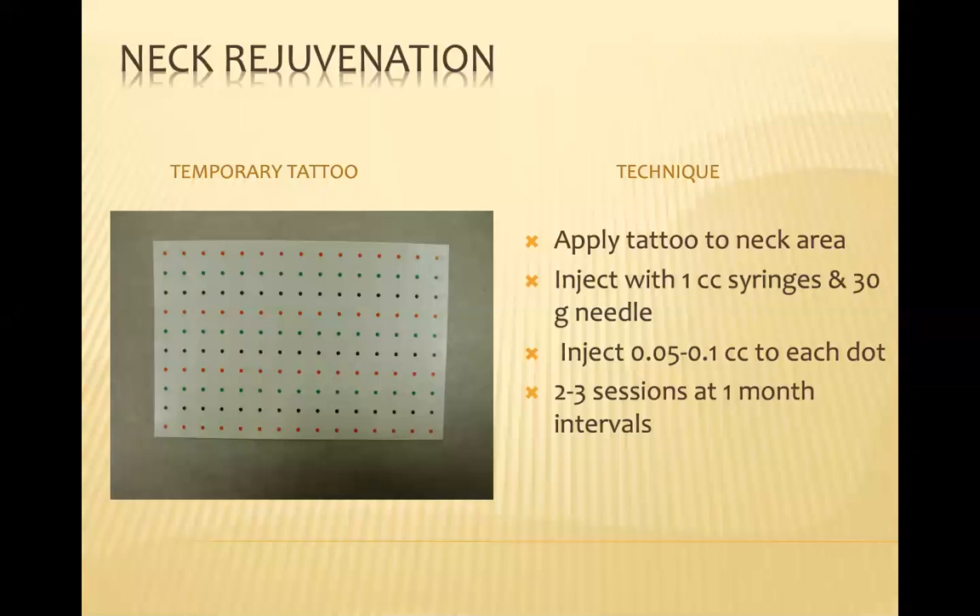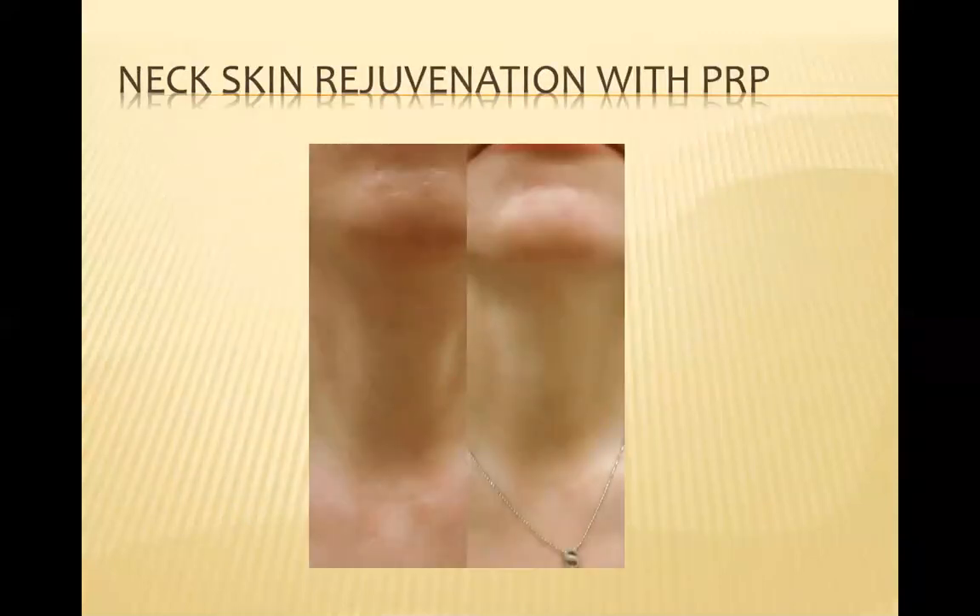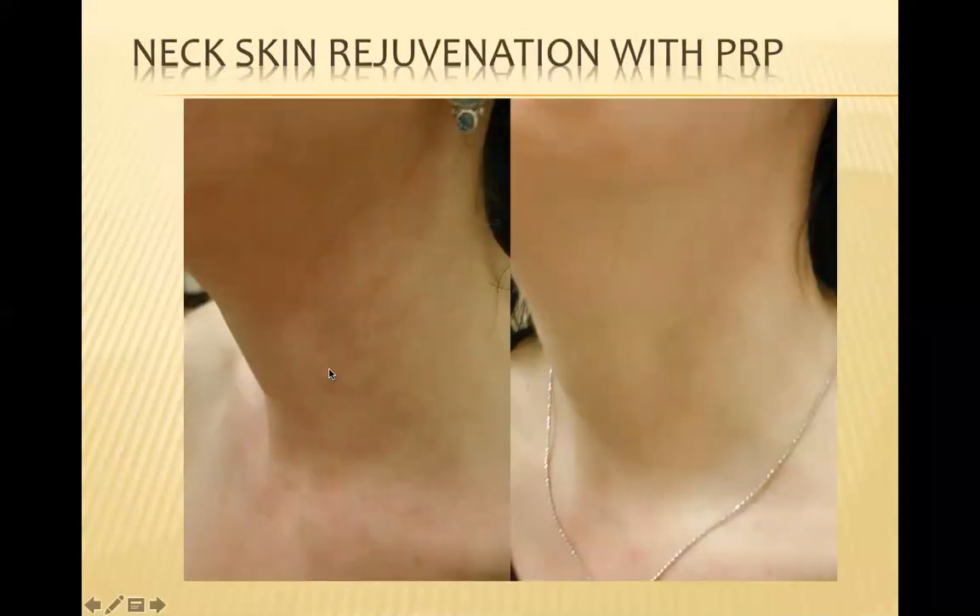We have also used PRP a lot for neck rejuvenation, which is a tough area to see improvement in. I'm talking about improving texture of the skin — a problem particularly in people who spend a lot of time in the sun. We use temporary tattoos as guides, inject with one cc syringes and a 30-gauge needle, injecting about 0.05 to 0.1 cc to each dot, doing two to three sessions at one-month intervals. Here you see significant improvement in the neck before and after these PRP injections.